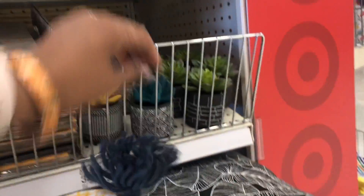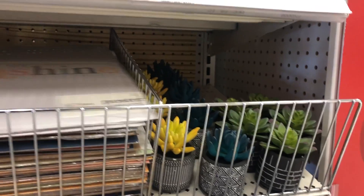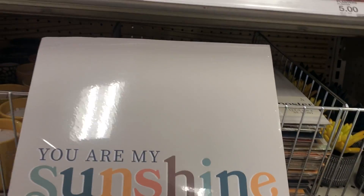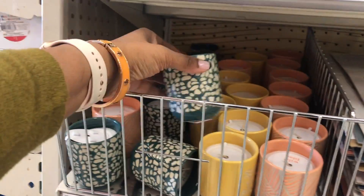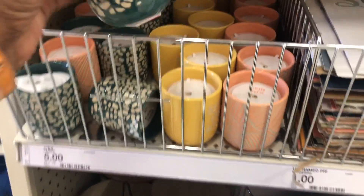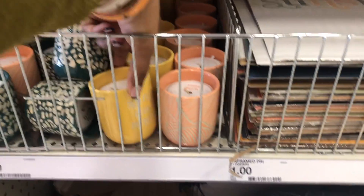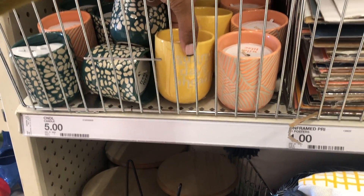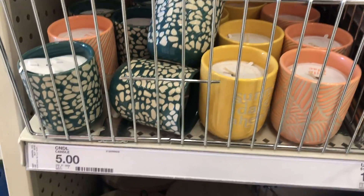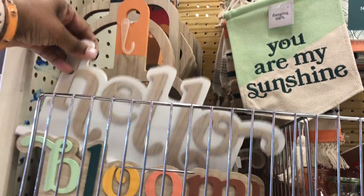I really love this pillow — 'You Are My Sunshine' — oh my goodness, that's what I call my kids and we have a special thing about it, so I'm definitely going to pick that up. They have so many little goodies and little plants. They have more of these signs — you can put them in a frame. They also have summer-colored candles for five dollars.